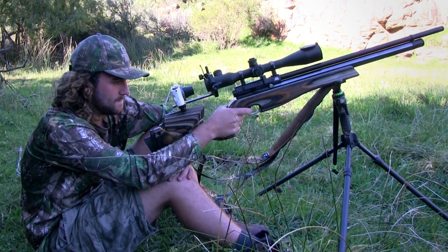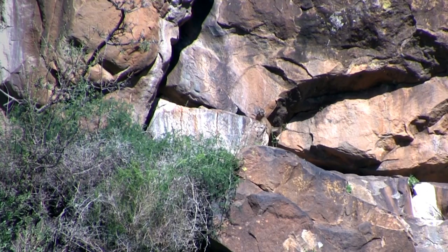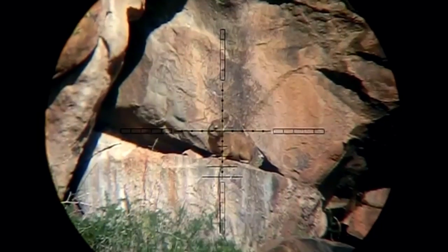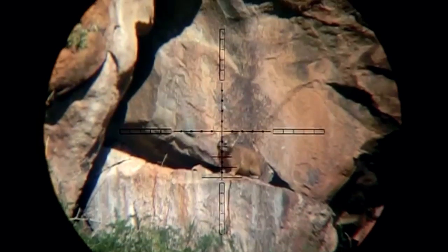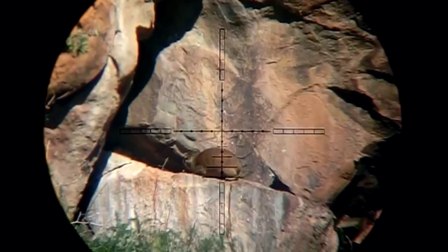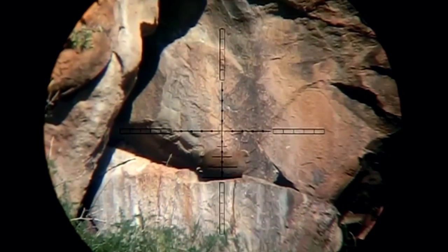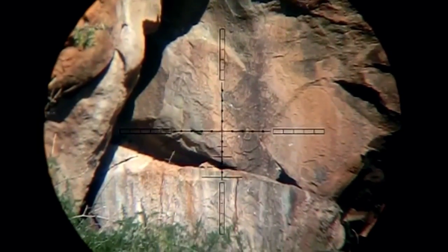It takes a while before another dasi presents itself, but in these situations patience is key. I may have missed the last one, but this guy is not so lucky. The Ultimate Sporter is so accurate and so powerful that even an 80 meter shot like this is really just a piece of cake. The difficulty is predicting how gravity and the wind will affect the pellet in flight. But in this case I get it spot on, aiming half a mil dot lower than I did before.